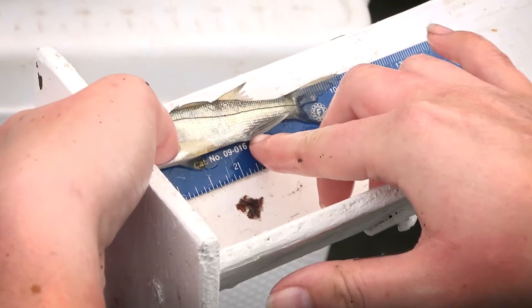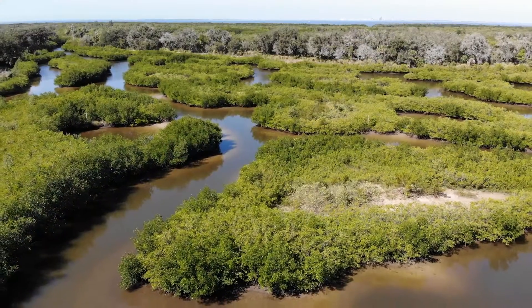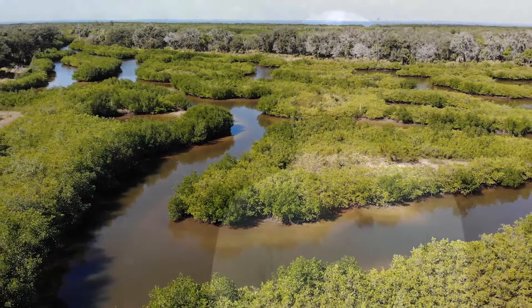Researchers say they're seeing similar populations and growth rates at these restoration sites as they are in unchanged natural environments. So far in my data collection, we have seen the same amount of diversity at these natural sites as we see at the restored sites. We are catching roughly the same amount of fish, the same type of fish, which is good, and we're also seeing very similar habitat types as well.